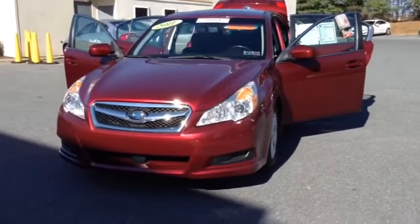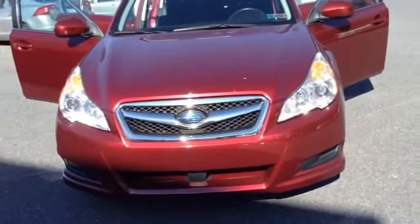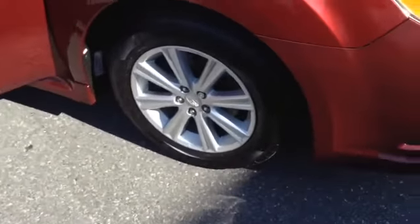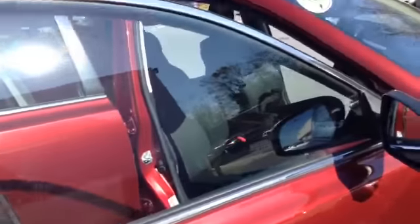Clean Carfax. It has a chrome accent on the center grille with the Subaru logo and HID lights. 17-inch tires with aluminum alloy wheels, a little chrome accent going around the window, and keyless entry.